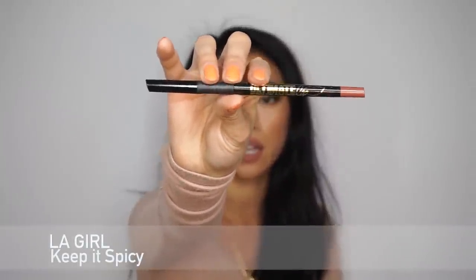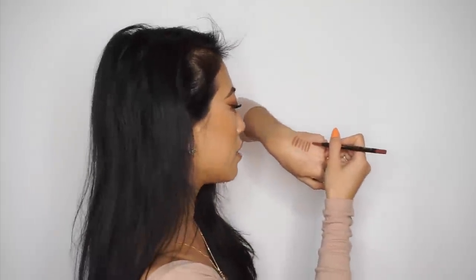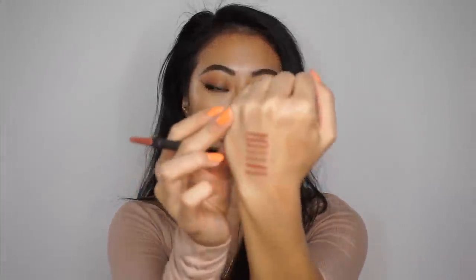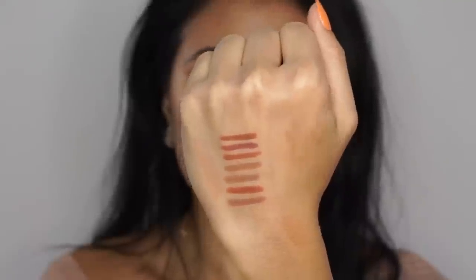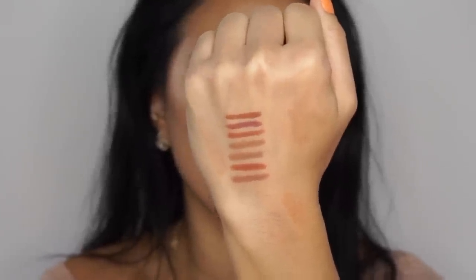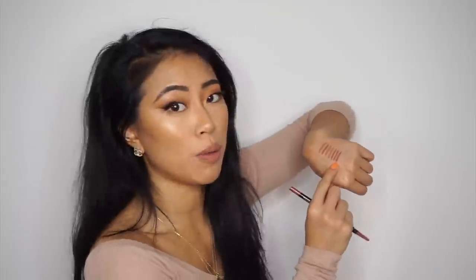This next one is probably my favorite drugstore find so far — I want to go back and pick up backups. It's the LA Girl Ultimate lip liner in Keep It Spicy, which I picked up at Fred Meyer a couple weeks ago and have been wearing non-stop. It's the one I have on right now. The undertone is just perfect — it's deep enough that overlining looks really natural and makes my lips look super plump. Not too brown, with enough undertones that it looks like 'your lips but better.'